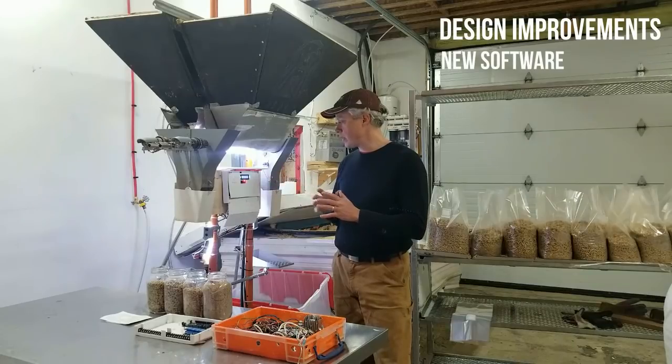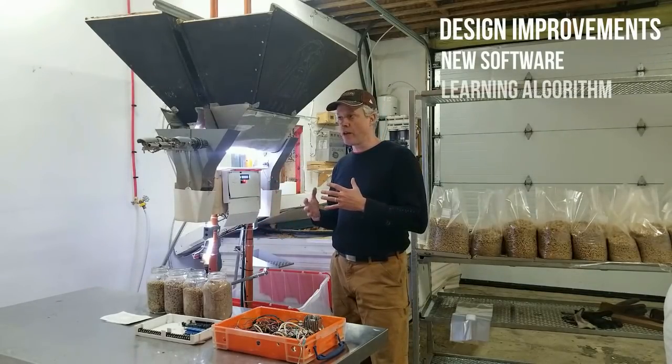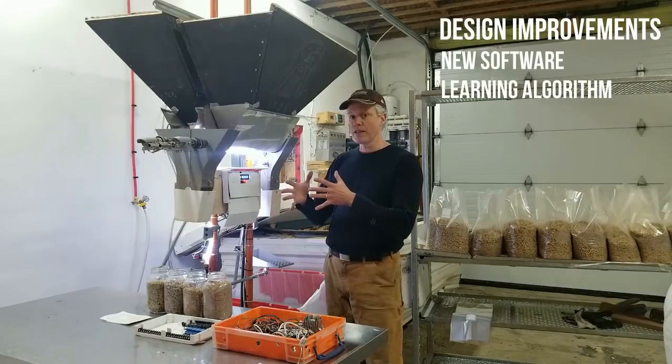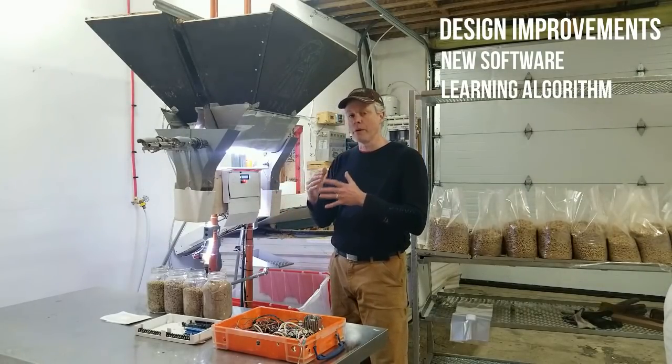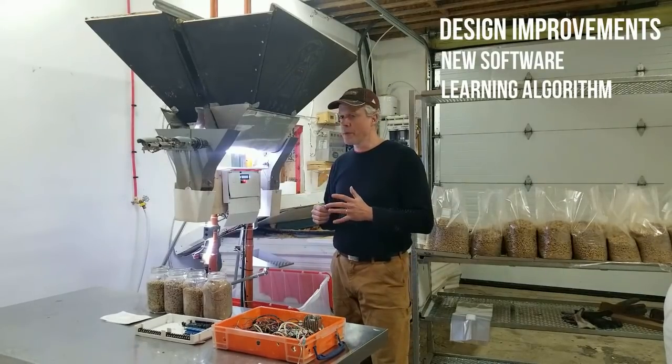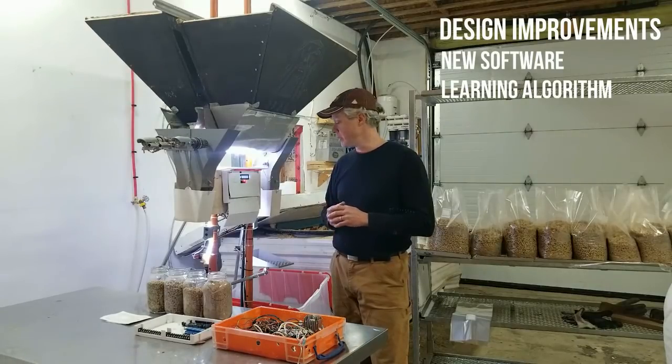I redid the software so that it's a lot easier to use — my menus have a learning algorithm. When you do a bag and it realizes it's a little off, it might tweak it the next time to get a little bit closer to being perfect for really high accuracy. We're dealing with about a half a percent of accuracy on the moisture level, which I'm really pleased with.